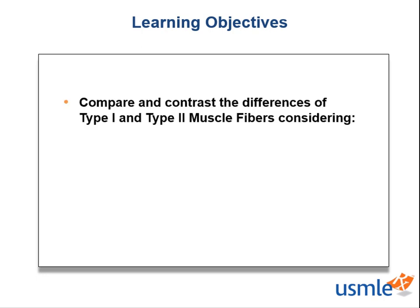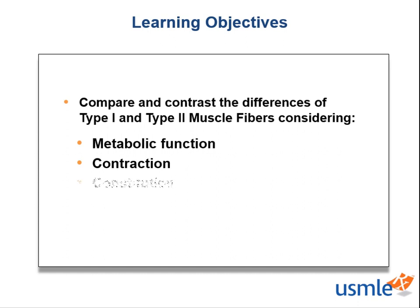We have one pretty expansive goal. We will differentiate type 1 and type 2 muscle fibers based on their metabolic function, contraction, and constitution, so that on test day, it will be second nature.